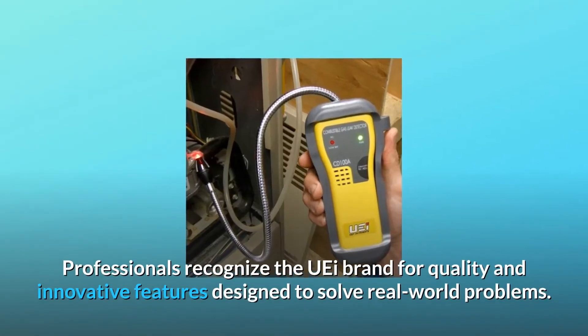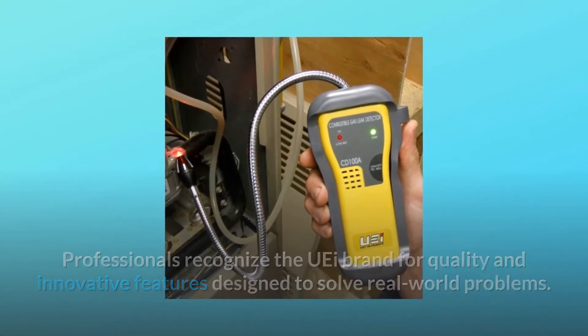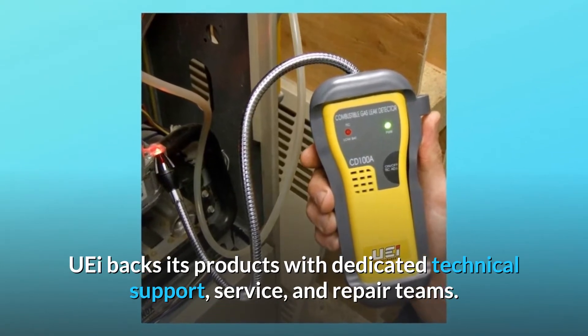Professionals recognize the UEI brand for quality and innovative features designed to solve real-world problems. UEI backs its products with dedicated technical support, service, and repair teams.